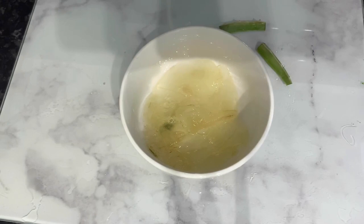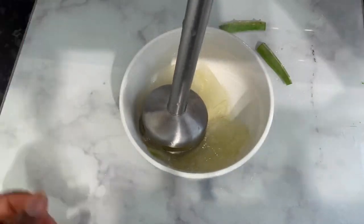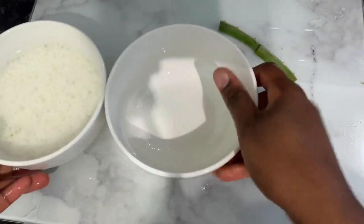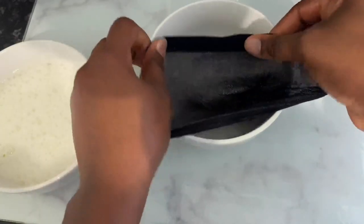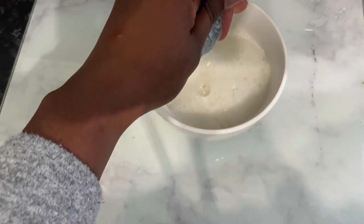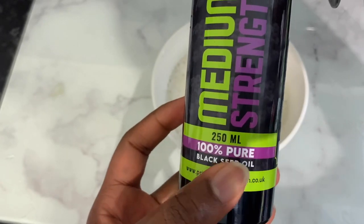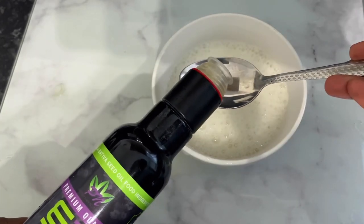Once I was done scooping the gel out, I went ahead and blended it — I used a hand blender but you can use a normal blender or anything you have. After blending, you need to strain it so you don't have bits of aloe vera left in your hair. I used a stocking cap but you can use a tea cloth or anything to strain. Then you're ready to add black seed oil — this one is 100% pure with no other ingredients.